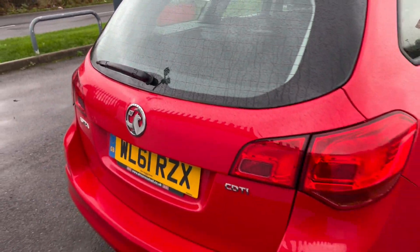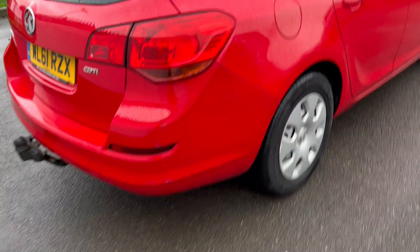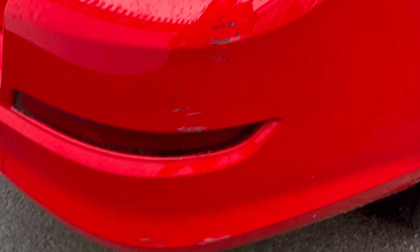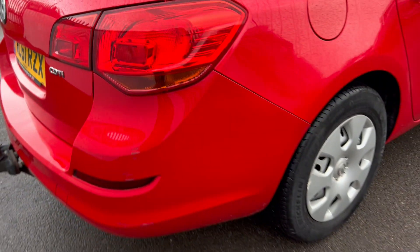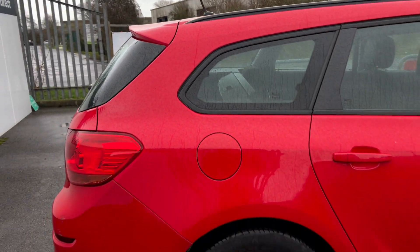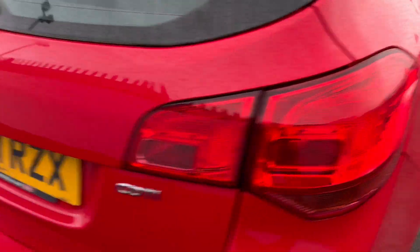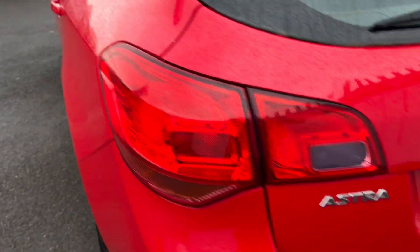The actual boot door is looking nice and solid. Coming around to this rear bumper, we've got a few scuffs just on that corner. The back end there is not looking too bad at all. The brake lights appear to be in good condition, as do the fronts as well.